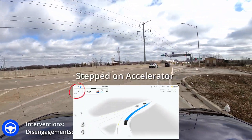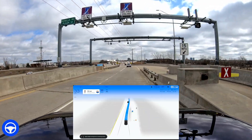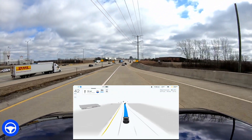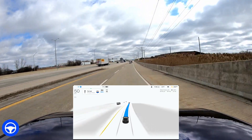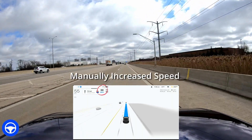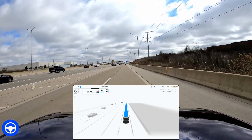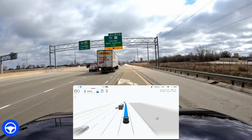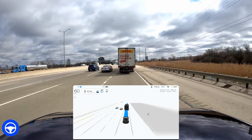It's slowed down and I have to step on the accelerator. This is a common issue when you're merging. It's registering 45 miles per hour when it's really not 45 miles per hour here, so I have to manually increase the speed. This has always been an issue with beta and with navigate on autopilot — it just does not speed up. It should see the traffic on the highway.